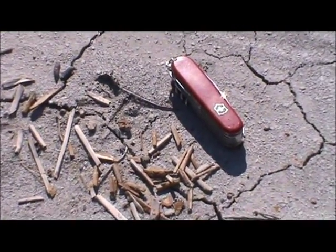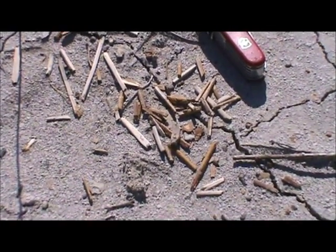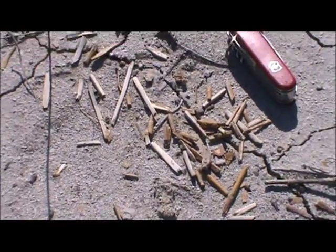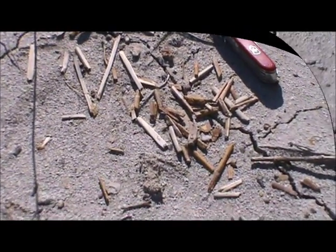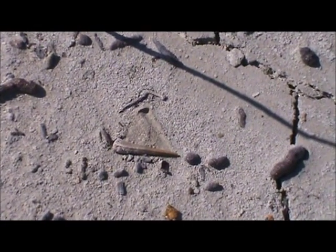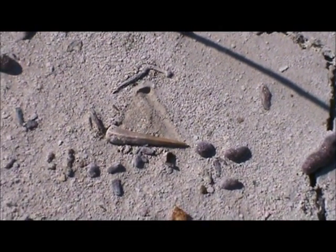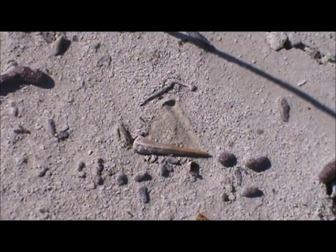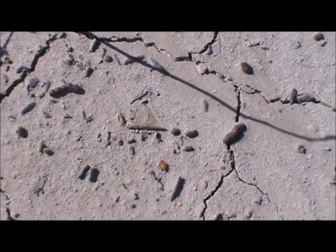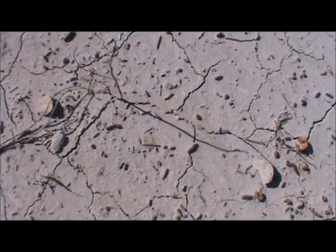There's the three and a half inch swiss army knife again — the only scale allowed in paleontology. This is an Ancotus fish tooth. Let's pick it up.